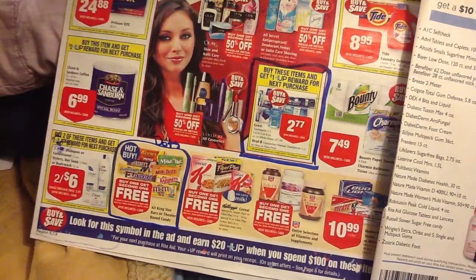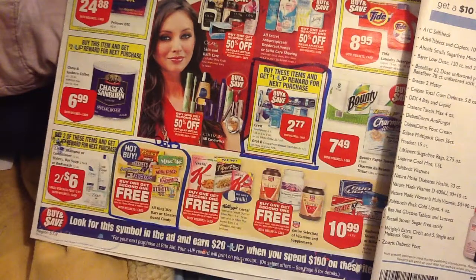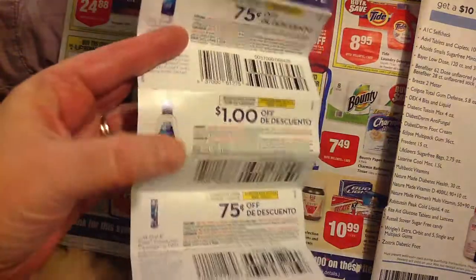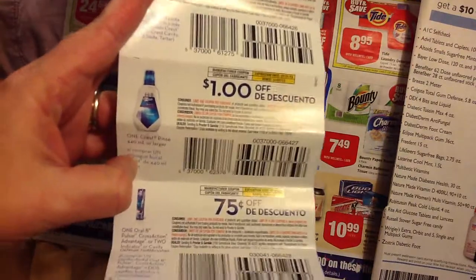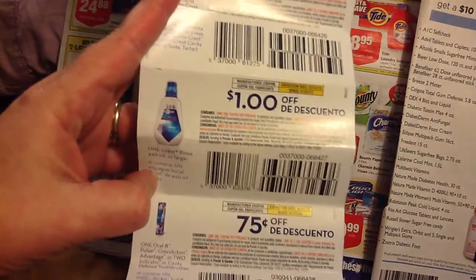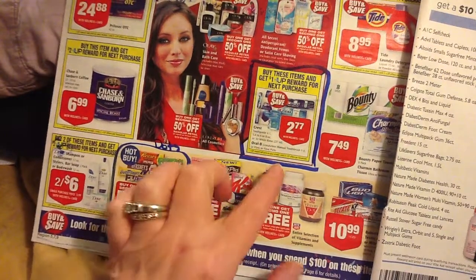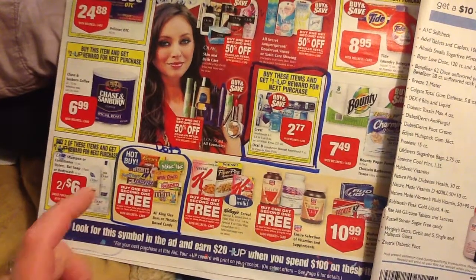So I wanted to point out a couple things to you. The first one being the Crest, mostly the 3D white rinse. If you were lucky enough to get these coupons from the package insert, when they had like a double pack and they had over $13 in coupons, you will have a $1 off 3D rinse coupon in there. I didn't find any in the coupon database, but that's not to say there won't be one on Sunday. Use this $1 off coupon on this product and you'll pay $2.77, and then you get a $1 up reward. This has a limit of two, so you can do this two times on the one card.